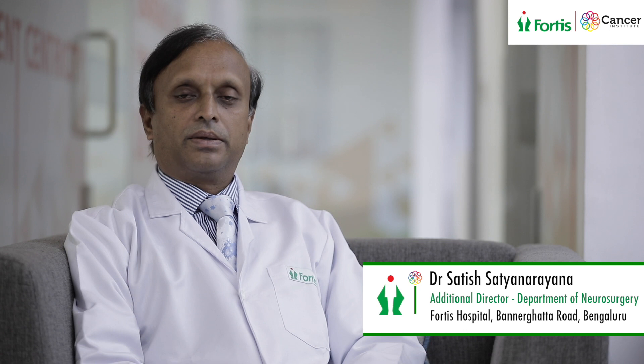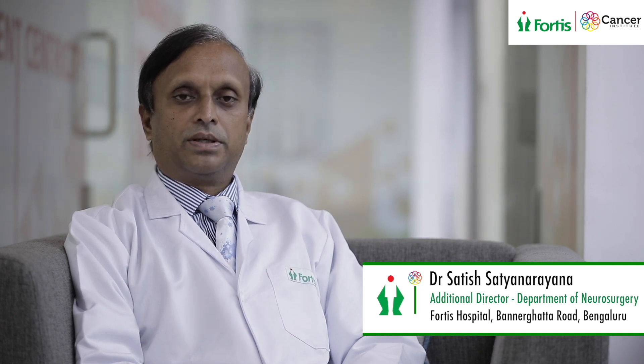Most of these tumors of the brain, depending upon the age of the patient, would either be benign or malignant. So we have to make a very specific plan of action for the management of these formidable tumors. This calls for high-end technology both for diagnostics as well as in the treatment aspect, which we are fortunately having at this hospital.